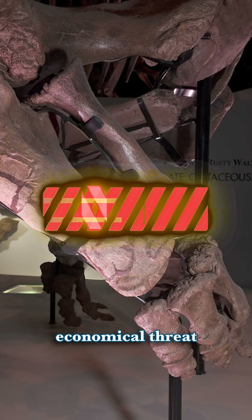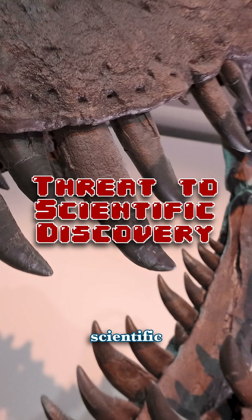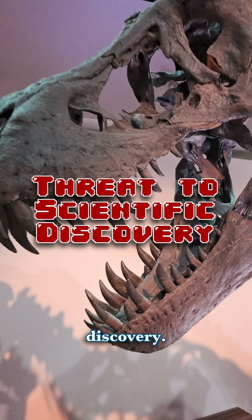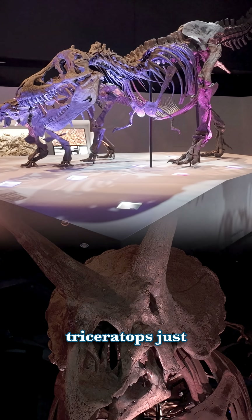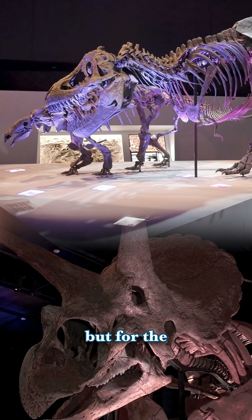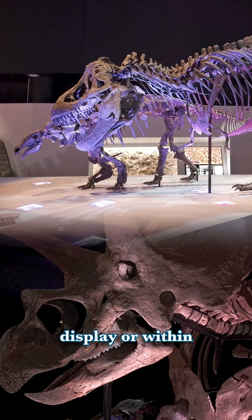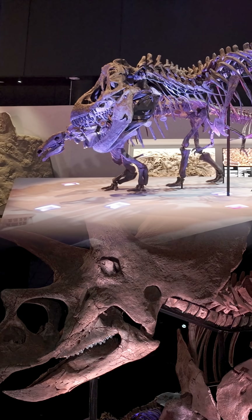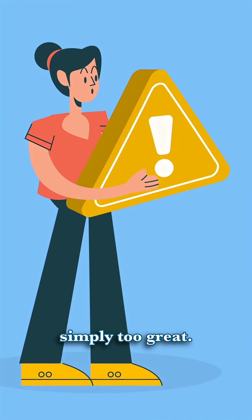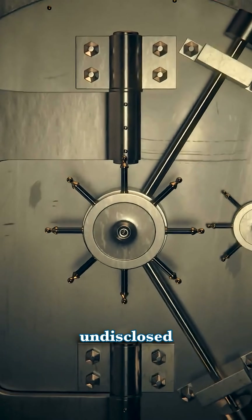Reason 3: Not only the economical threat of damaging the one and only specimen, but the threat to scientific observation and discovery. Our T-Rex and Triceratops may have the most complete feet ever discovered, but for the reasons just highlighted, they are not on display or within arm's reach of the public. The risk is simply too great.